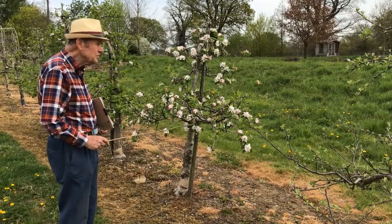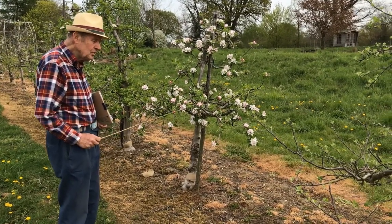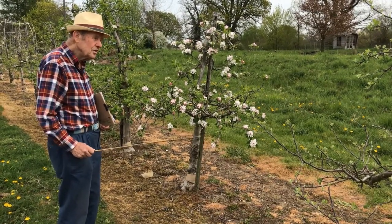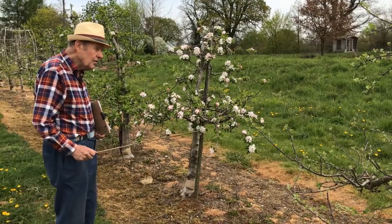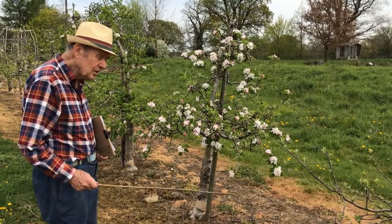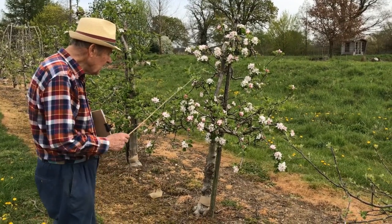I would like to discuss the characteristics of two different types of fruit trees. It's very important that you know there are different characteristics — not so much in quality, but in the regularity of cropping.